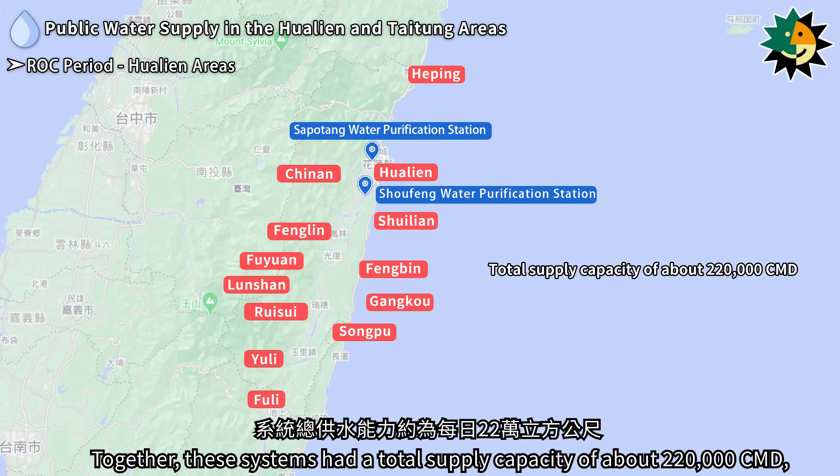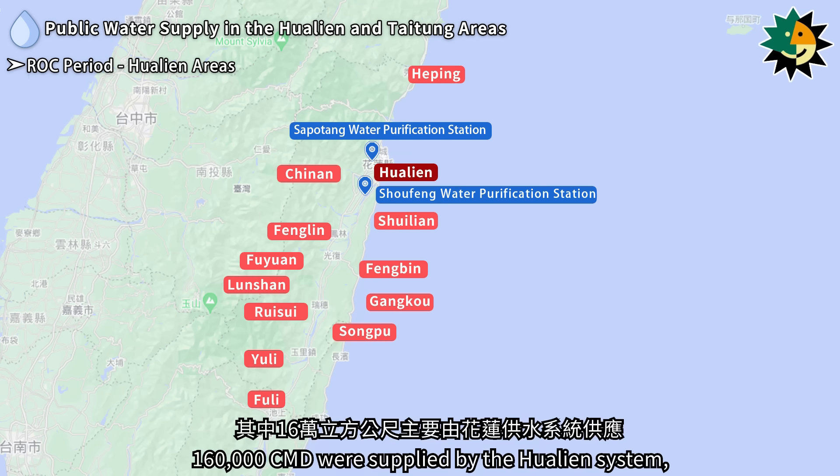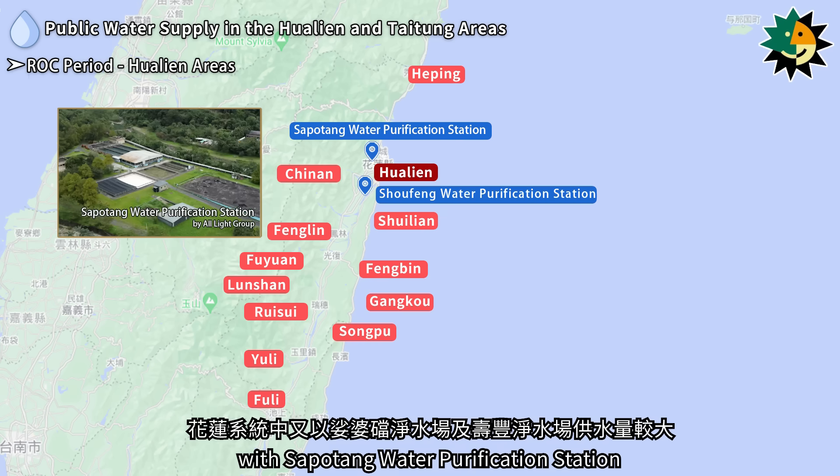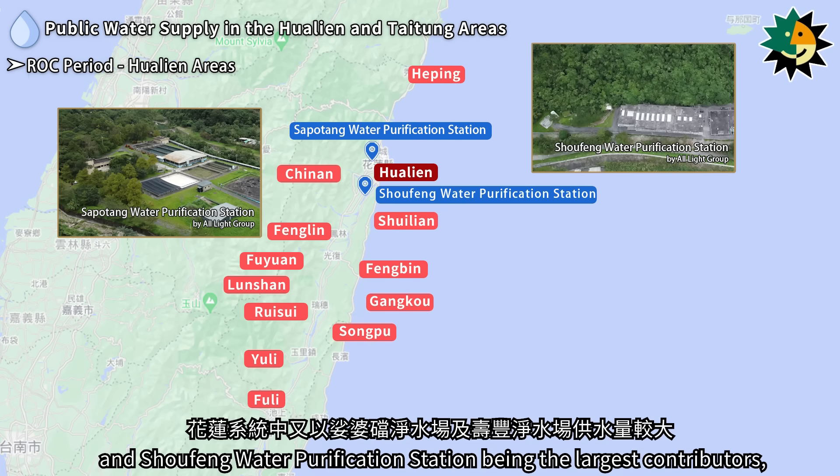Together, these systems had a total supply capacity of about 220,000 cubic meters per day, designed to serve a population of 310,000 people. Among them, 160,000 cubic meters per day were supplied by the Hualien system, with Sapodang Water Purification Station and Shofeng Water Purification Station being the largest contributors.